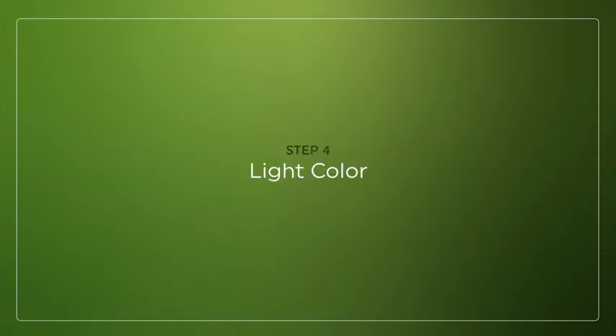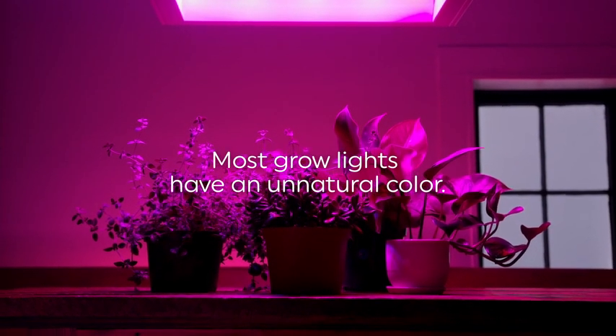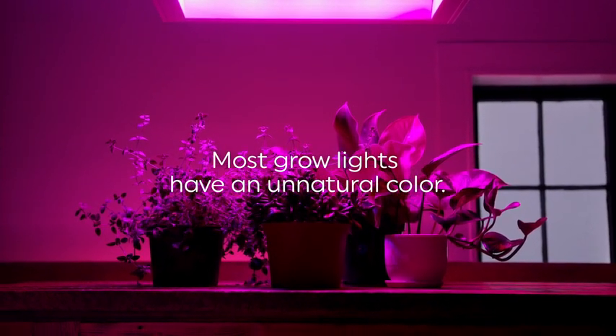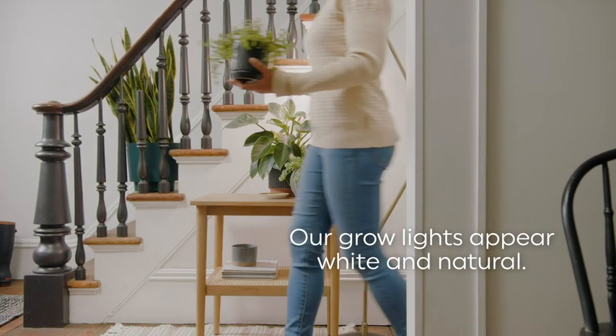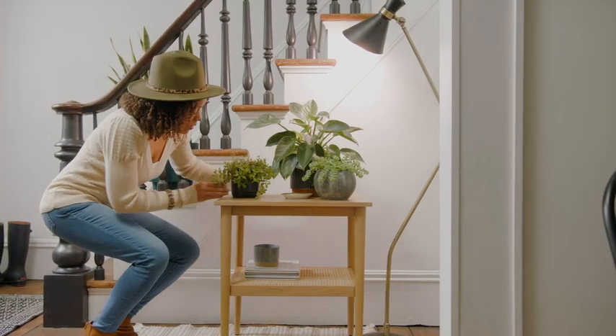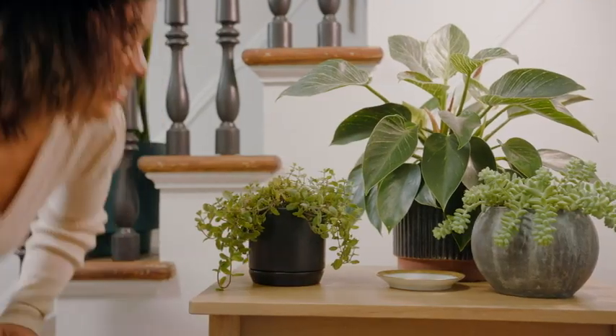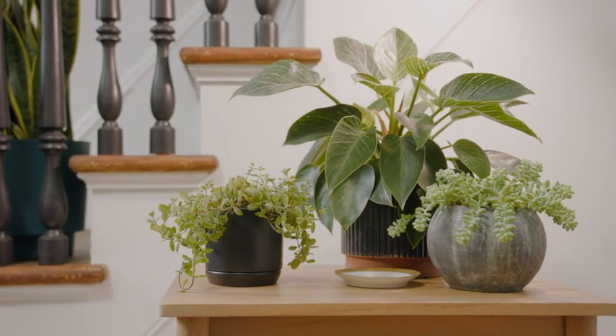So you've found the right lights for your plants, but what about you? Most grow lights put out an unpleasant purple color, like this. Not ours. Our light appears white and natural, which not only helps you inspect the plant better, but it gives you complete freedom to put your garden anywhere in your house. Sorry, dingy basement — this little guy is going in the living room.